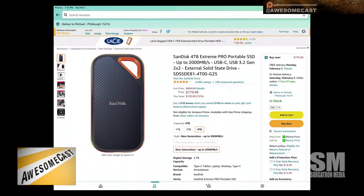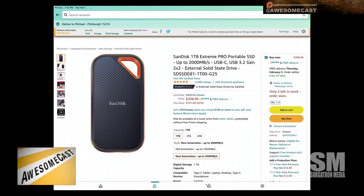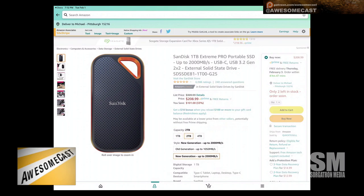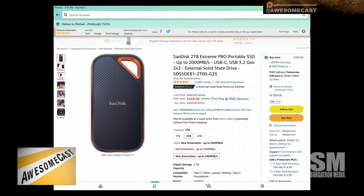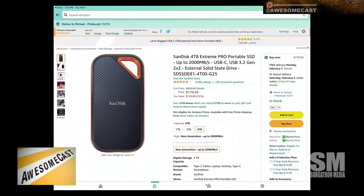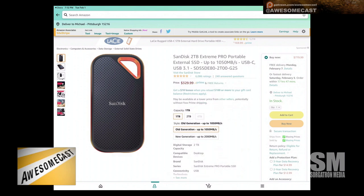These are the newest models, so they are a bit pricey. A one terabyte drive is $209.99 — 32% off, you save about a hundred bucks. You're typically paying about $310. This is the newer generation, so it's a 2000 megabytes per second data transfer rate SSD. The funny part is they're on sale today.